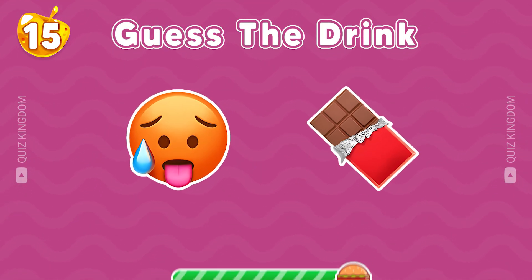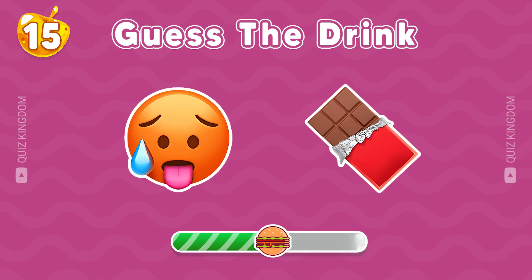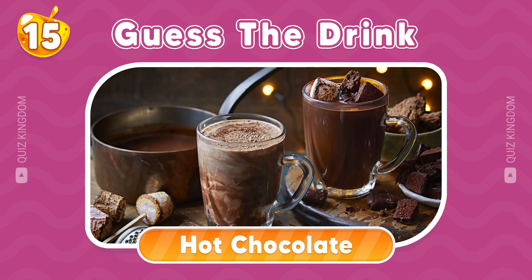Take a guess at this drink. Nice, this drink is hot chocolate.